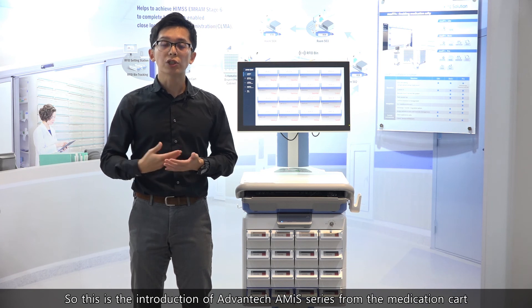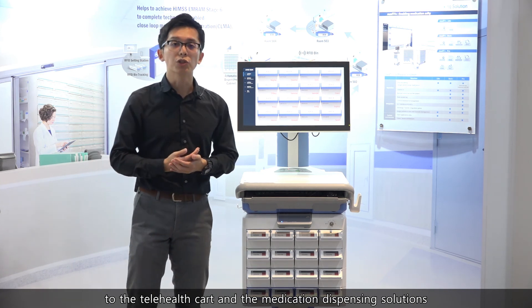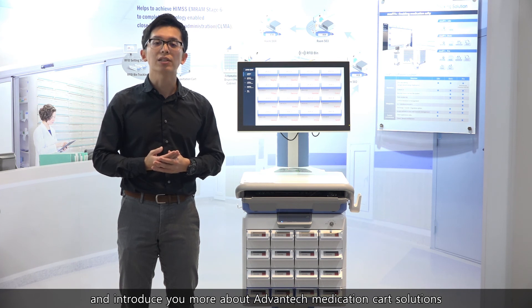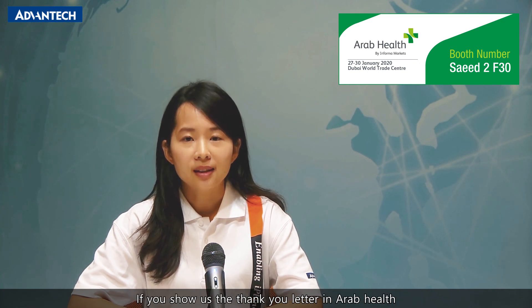This is the introduction of Advantech Amidz series — from the medication cart to the telehealth cart and the medication dispensing solutions. We hope to meet you at Advantech Arab Health 2020 booth to explain and introduce more about our solutions. Thanks to Moai and Khashog for introducing the Operation Room Solution, Point of Care Solution, Bedside Terminal Solution, and Medical Cart Solution. If you show us the thank you letter at Arab Health, you will have a chance to get a gift from us. See you soon!